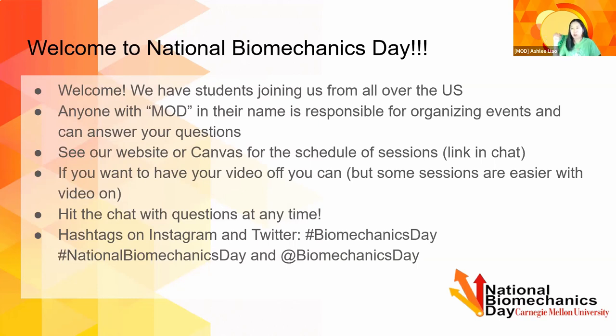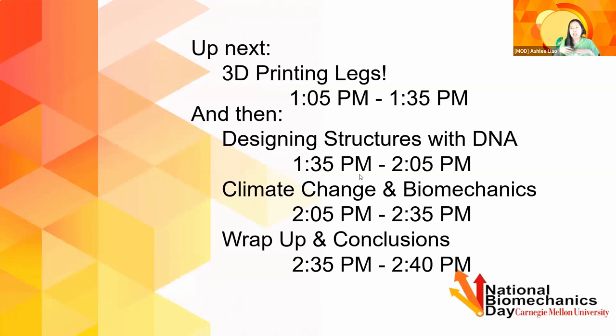You're more than welcome to have your video on or off. Feel free to ask any question in the chat anytime — we'd love all your questions. We can also have some time at the end for Q&A, and you're welcome to unmute at that time as well. Our first session today is 3D printing legs, run by Saul. Afterwards we have designing structures of DNA, and then climate change in biomechanics. It's a fun afternoon, and we'll start with the 3D printed legs. Saul, you can take it away.